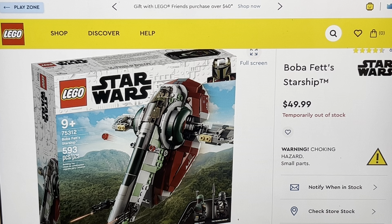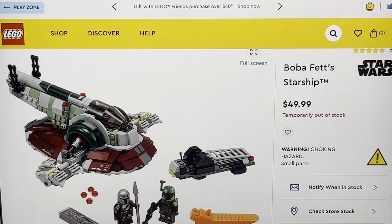This is obviously the Firespray-31 class patrol and attack craft, or the Slave I, as Jango Fett named it when he stole it from Uvo IV, the prison world. The Slave I is the last of her kind. So if she looks really old, it's because she is — she's been around for literally decades, since Phantom Menace days. Slave I is old. That's why she looks all beat up and just janky as heck.